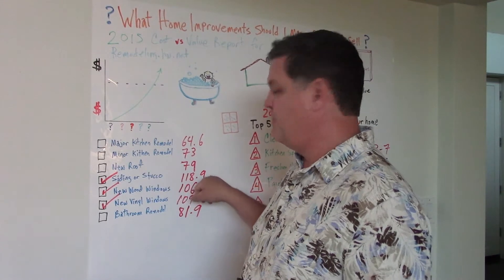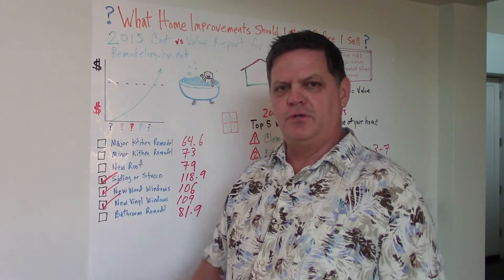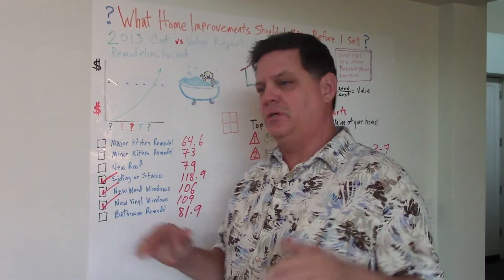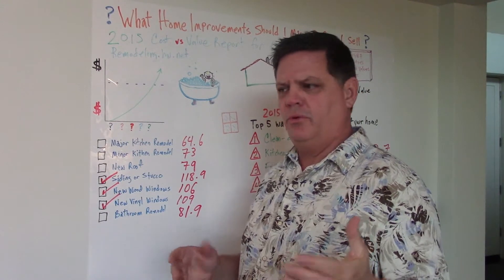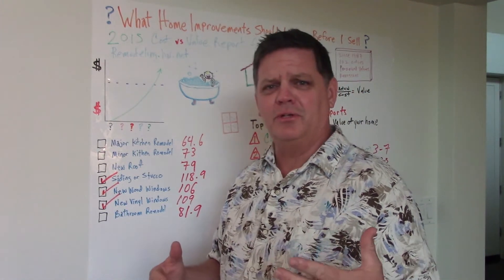Siding and stucco — here's a moneymaker. You're going to get back 118 cents for each dollar spent. So if your stucco is cracked and weather-beaten, I would definitely spruce that up with a couple coats of paint, patch up any cracks, and make it look good so that when the buyer approaches your house, they're impressed instead of thinking, I wonder how the inside looks.